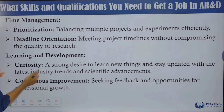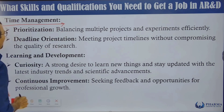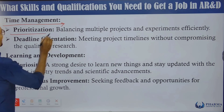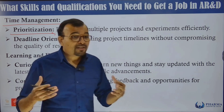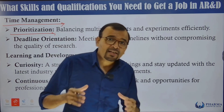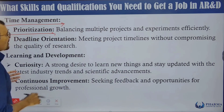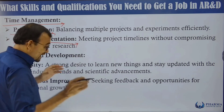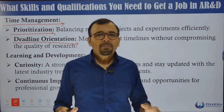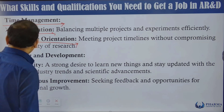Time management is equally important for analytical research and development. This means prioritizing and balancing multiple projects and experiments efficiently, understanding what the team's priorities are. Deadline orientation — meeting project timelines without compromising research quality — is critical. Be careful while conducting research, gather complete information, and then deliver the project to avoid future hiccups.